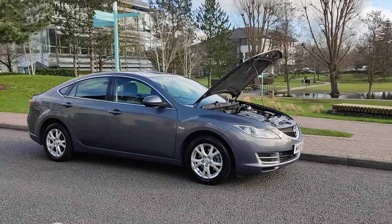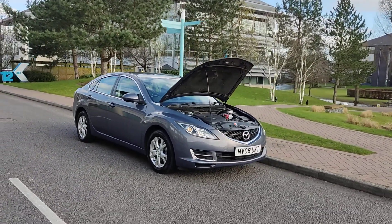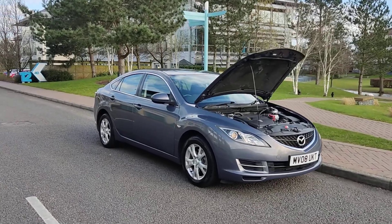Very smooth drive, and only one former keeper for this beautiful looking car. We'll now show you some interiors.